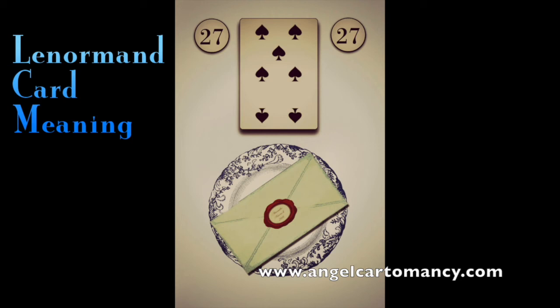Card number twenty-seven is the Letter, a neutral card, meaning the surrounding cards will impact its meaning. With a positive card, as a card of news, communication, and correspondence, it will come with good messages; with a negative card, there is trouble. The keywords for the Letter are written messages, correspondence, information, email, faxes, memos, notes, missives, receipts, tickets — anything printed out or on paper. With the Ring, it can show a marriage certificate. With the Book, it can be the result of an examination, a diploma, or a certificate.